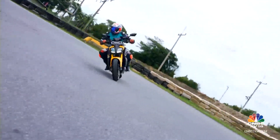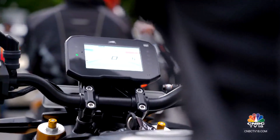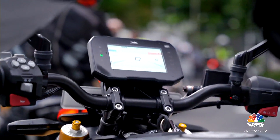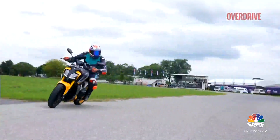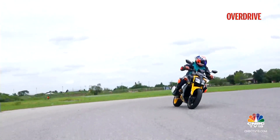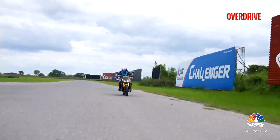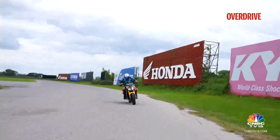Another feature that comes from higher-end motorcycles is the ability of the TFT instrumentation to connect to your GoPro action camera and allow you to control it on the go. However, this is a feature we couldn't try on our short ride, so more on that with a full road test where we'll also talk about real-world fuel economy and performance figures.